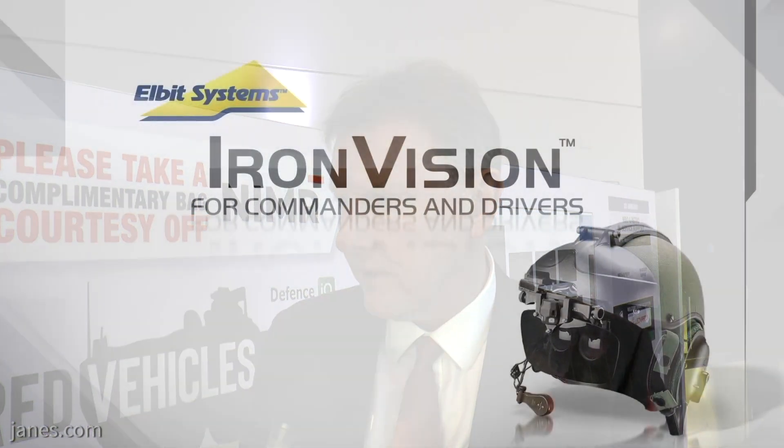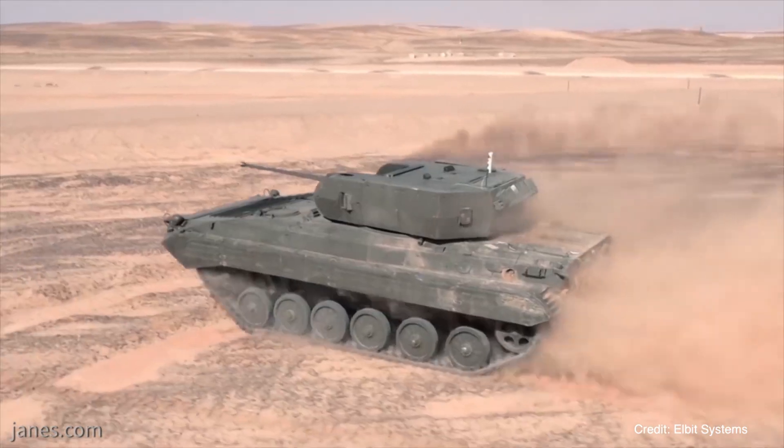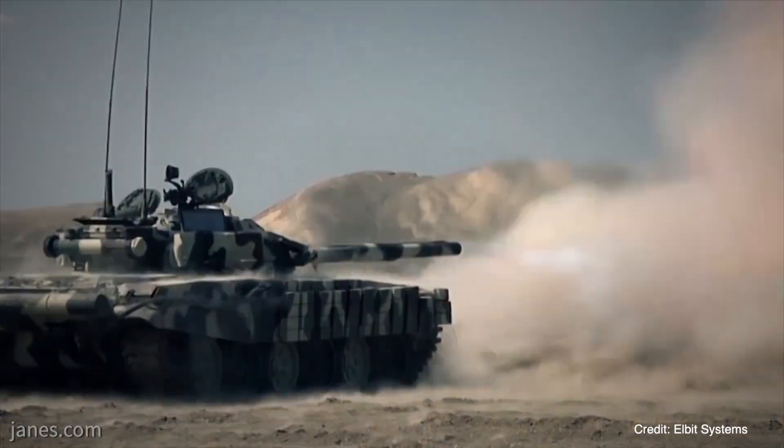We were very pleased to be able to participate in these trials, which took place a couple of months ago on Salisbury Plain. We were able to install our Iron Vision system onto the Challenger tank and demonstrate it to quite a large audience of users and experts from the Armoured Trials and Development Unit and the rest of the Armoured Corps. We were able to show the capability of the system and a relatively quick installation, and I think people's understanding of the potential of the system was increased significantly as a result of that day.